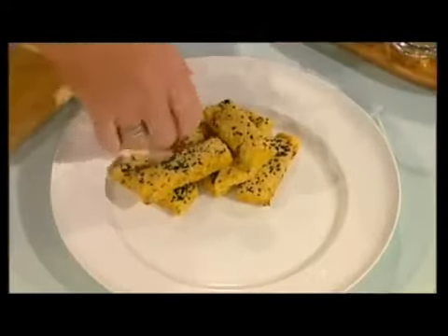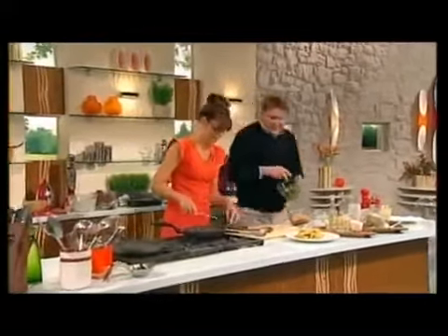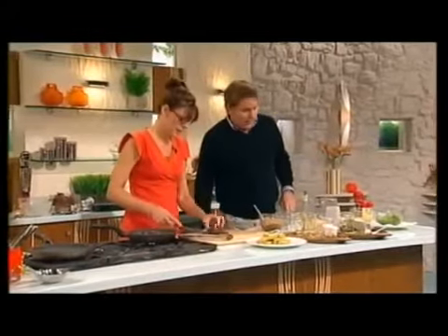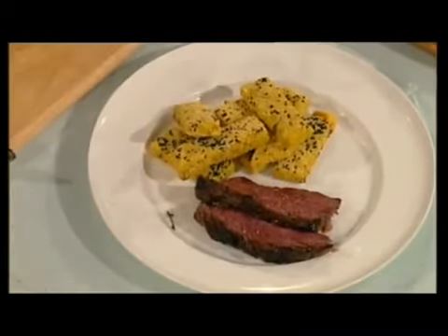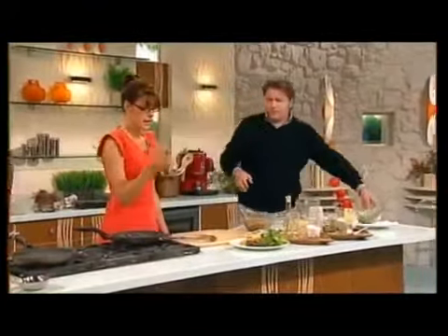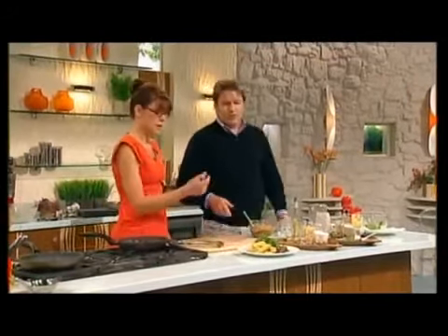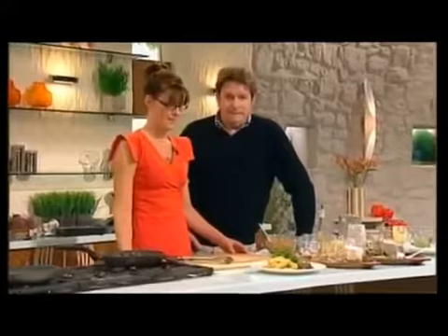The dressing for the salad: a bit of oil, pomegranate molasses. That is how you should eat this — I told you it still had a pulse. You cut it against the grain, because it's so coarse — it makes it a lot easier. So to remind us what it is: tamarind miso marinated anglaise steak with turmeric and curry leaf besan chips, and watercress.